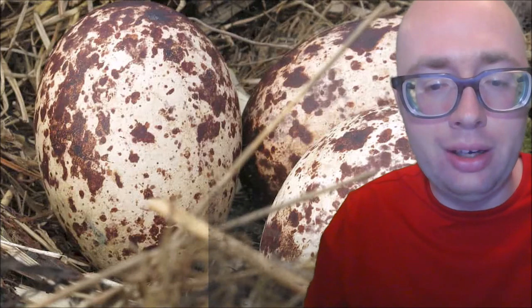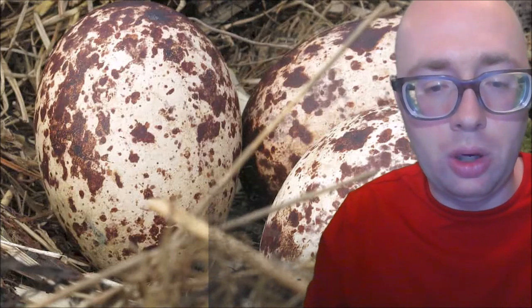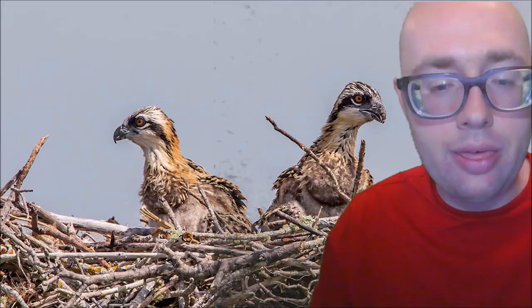Some nests may be used for 70 years. Ospreys lay between 1 and 5 eggs at one time. The eggs don't hatch all at once, though — the first egg hatches a few days before the last.